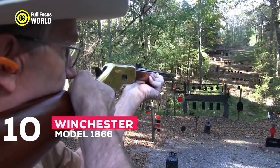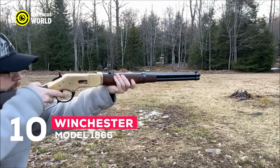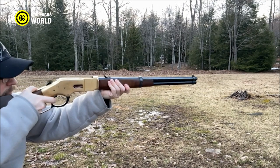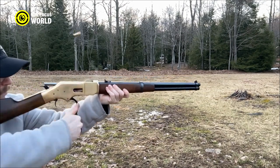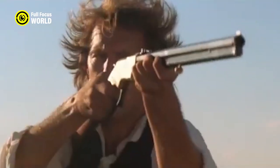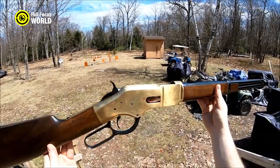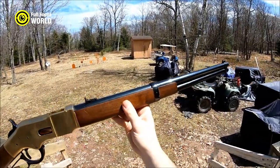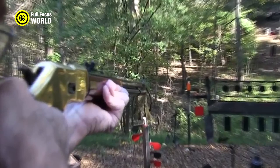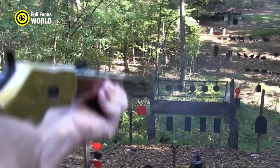Number 10: Winchester Model 1866. The Winchester Model 1866 is one of the most iconic weapons of the Wild West. It was a lever-action rifle known for its reliability and firepower, chambered for the .44-40 Winchester cartridge — a powerful round that could take down game or enemies with ease. It was also very easy to use, making it popular for both soldiers and civilians.